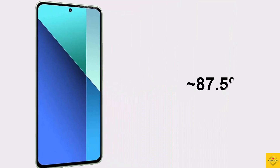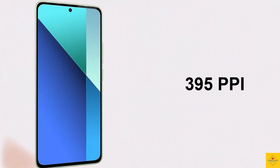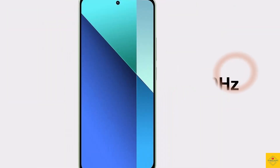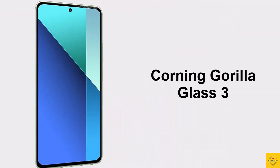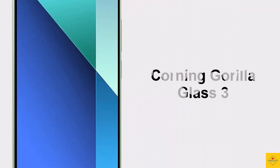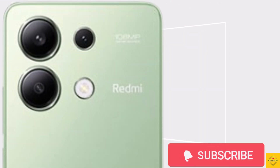It has an 87.5% screen-to-body ratio, approximately 395 PPI pixel density, 1800 nits peak brightness, 120Hz refresh rate, and Corning Gorilla Glass 3 protection. Now let's talk about the camera of this smartphone.